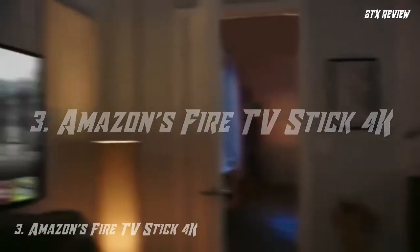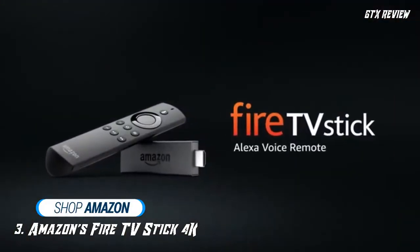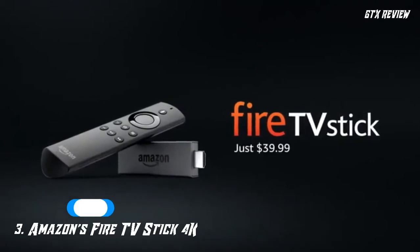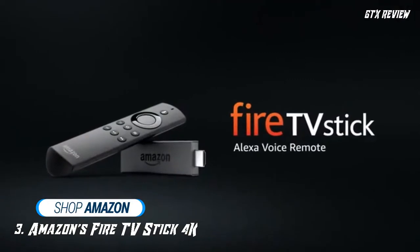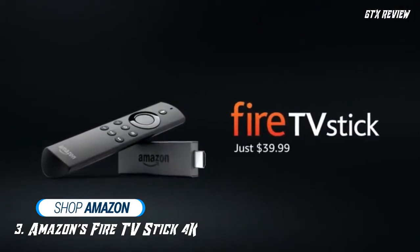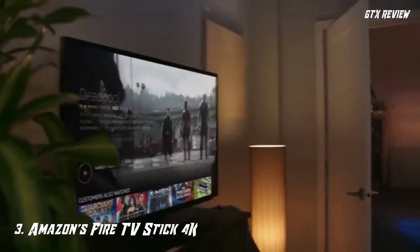Number 3. Amazon's Fire TV Stick 4K. Get all the benefits of one of the best TV streaming devices with Amazon's Fire TV Stick 4K. This device brings you the latest entertainment on your TV screen through apps like Netflix and Amazon Prime. With its seamless use and hassle-free setup, the Amazon Fire TV Stick 4K has 4K Ultra HD picture quality, setting it apart from other Fire Sticks in the market.